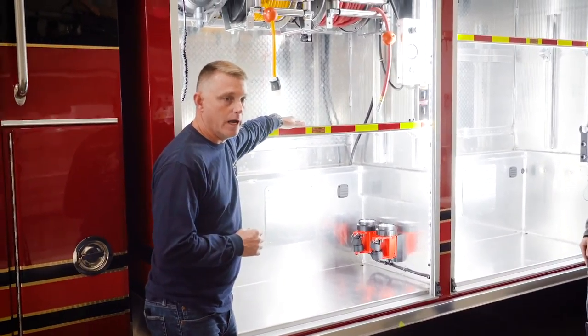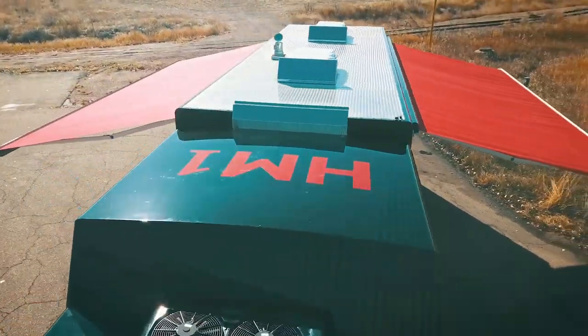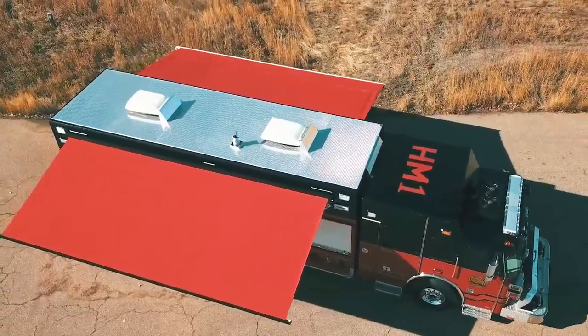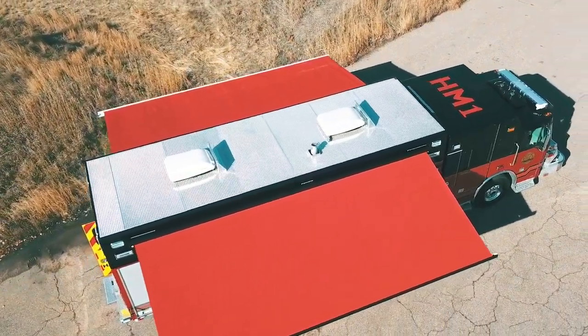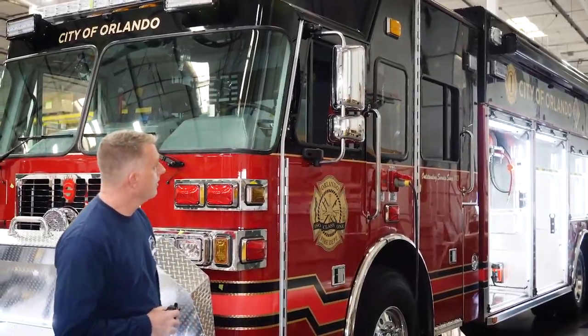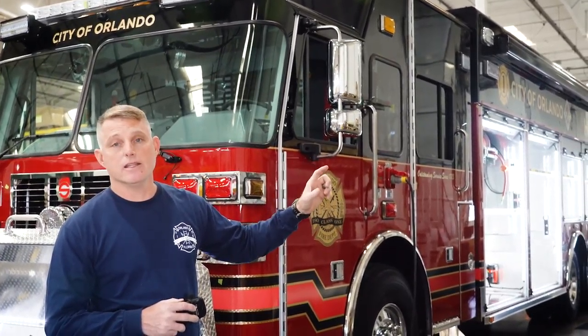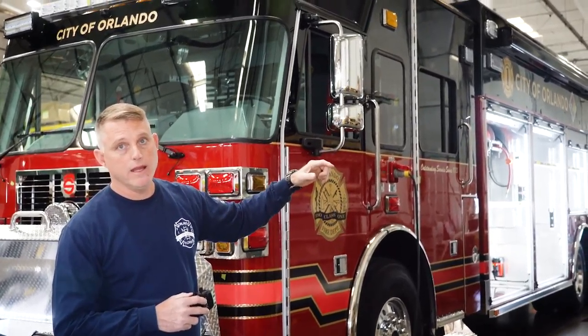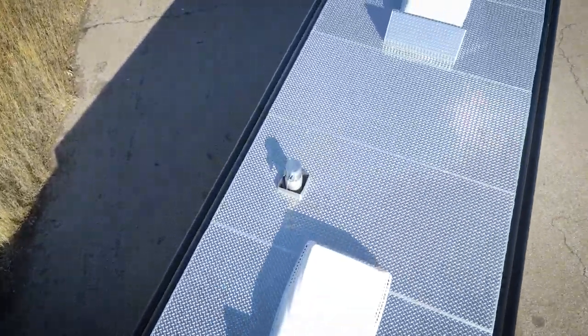On both sides of our HAZMAT-1, we've got electric awnings in an effort to avoid our members having to be out in the elements — the hot Florida sun, torrential downpours, things like that. We have extended operations, so we put those awnings on both sides of our apparatus. Another key factor in the design: because we had awnings going off both sides and multiple people working around the vehicle, we went with a top-mounted exhaust so that can remove all those contaminants out and away from all the people working around this piece of apparatus.